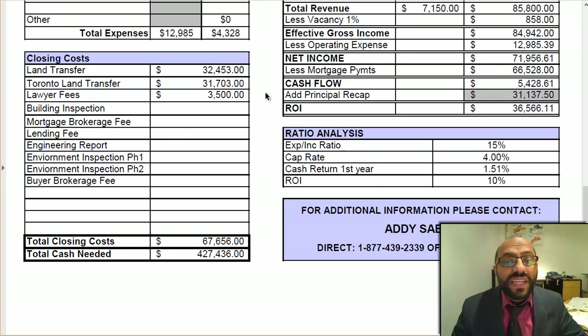If you purchase this property, because it's located in downtown Toronto, you would have to pay a Toronto land transfer tax of $31,703. The provincial land transfer tax would be $32,453. Lawyer fees are around $3,500. And if you have a building inspection done, that's another $300 to $400 on top.